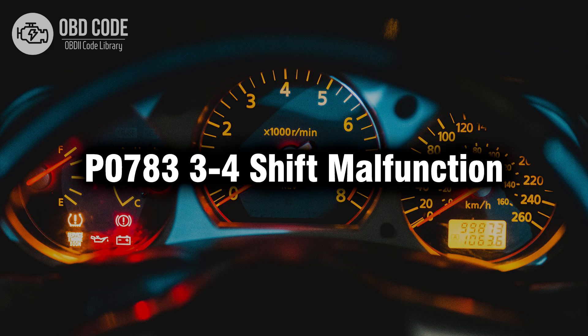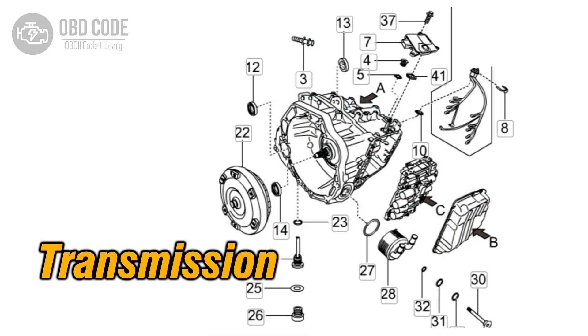Welcome. In this video we will talk about code P0783, its symptoms, causes and possible solutions. The P0783 trouble code indicates a malfunction specifically related to the 3-4 shift in the transmission.